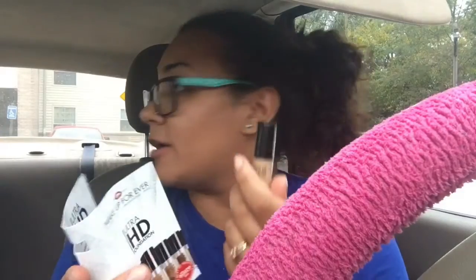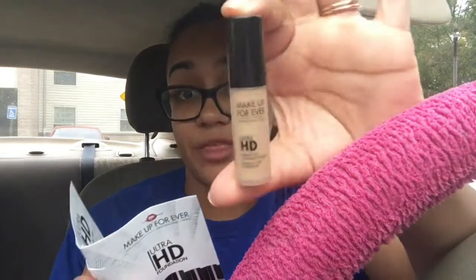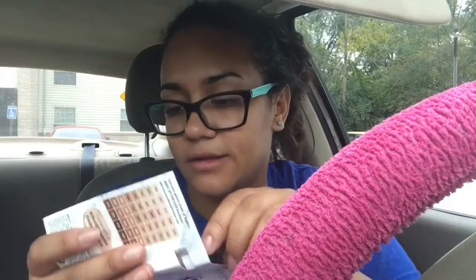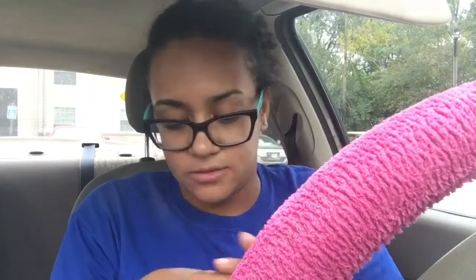They sent a Makeup Forever product. I think this is worth the $10. It just really sucks it's not my color, but I think I can find someone at work to give it to. Like, I was super excited to get it, but I knew they probably wouldn't send the right shade, which is fine.